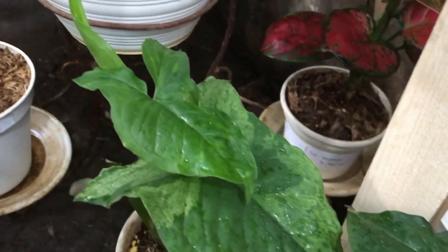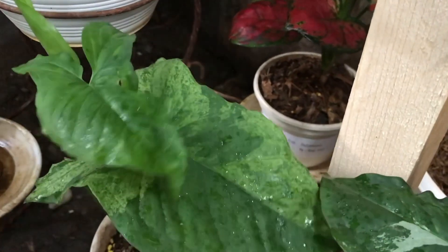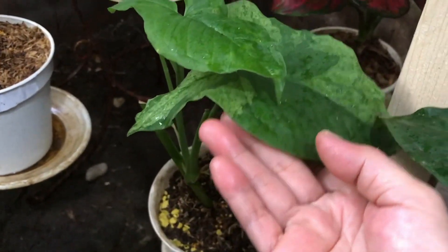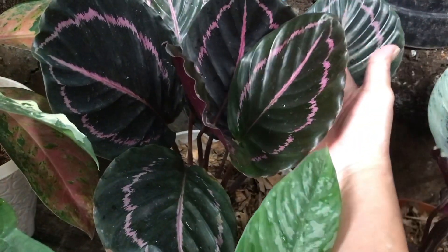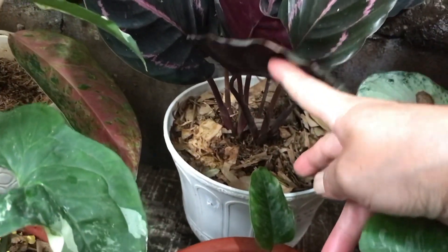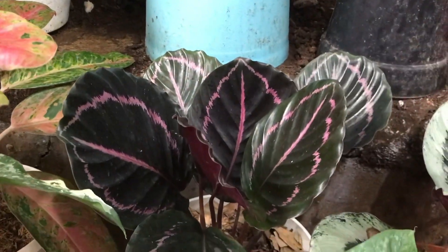Nah ini ada Mojito. Mojito berapa? Itu 85 ribu, menuju tunas tiga. Menuju tiga daun ya teman-teman. Nah ini ada Calatea? Black Lipstick. Berapa? 285 ribu. Udah lebat ya? Rimbun, daunnya udah rimbun.